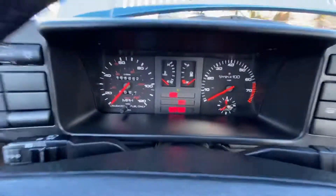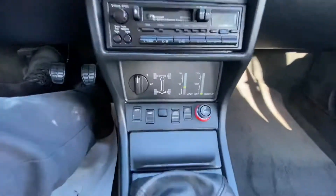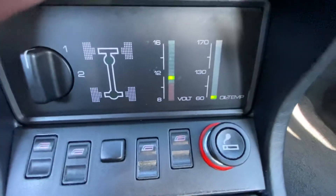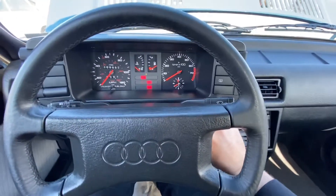Just want to turn this on and show you guys that the temp is cold. Also the oil temp — it's all the way down. Fire it up and let you guys hear it run.